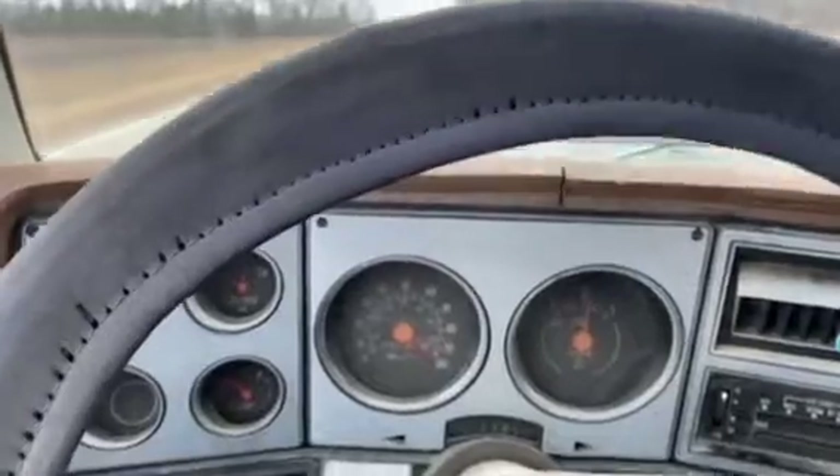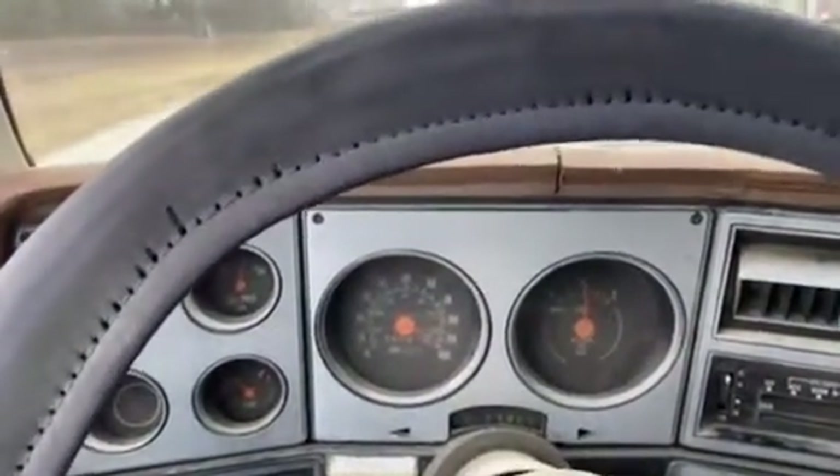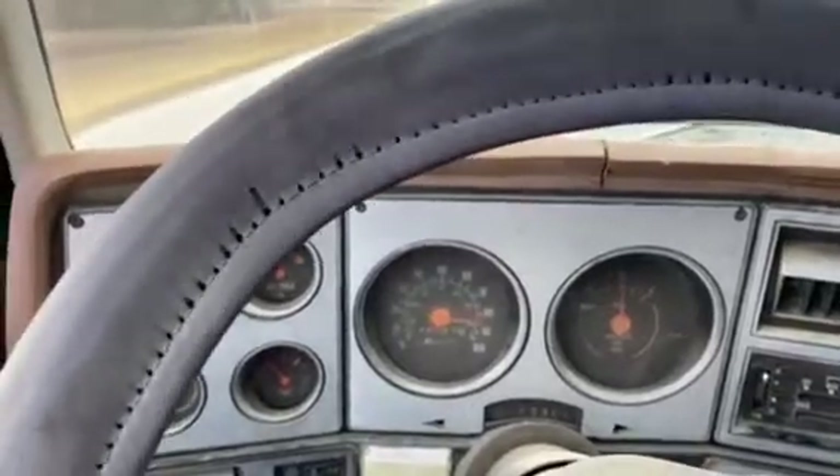We'll get the brakes here for you. They work — no pull to them.